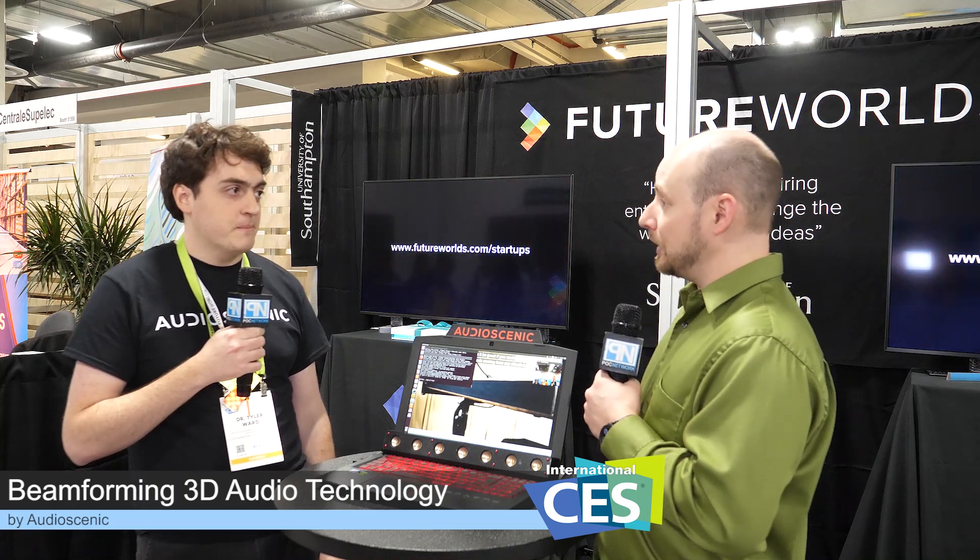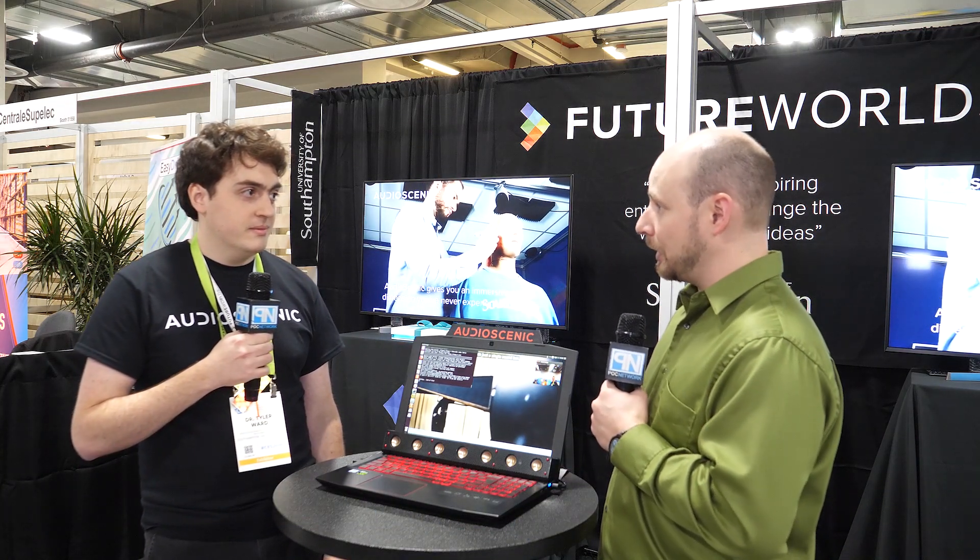Perfect. Well, go check it out and learn more about this. Tyler, thank you so much. Thank you. We look forward to hearing more about this as it enters the market.